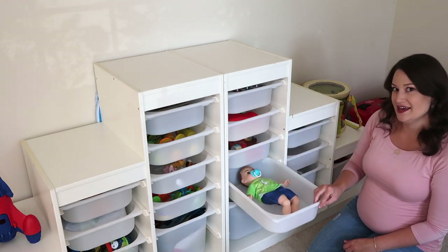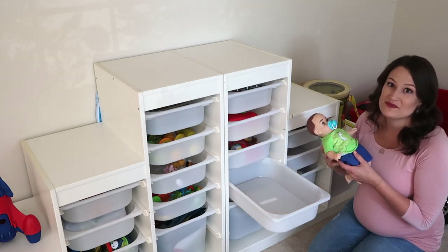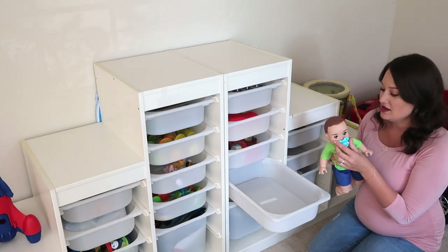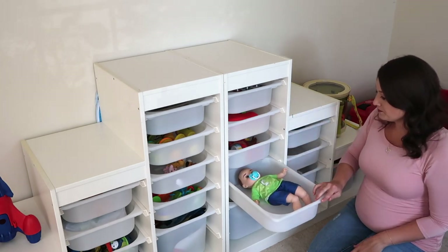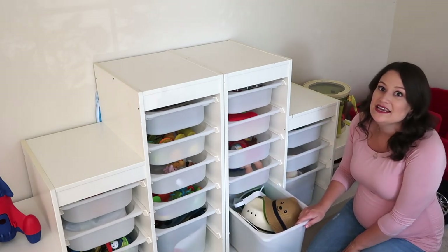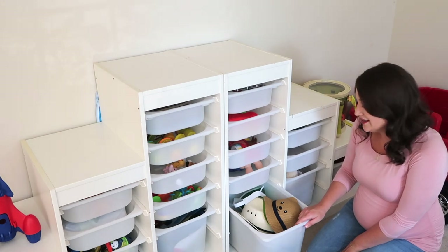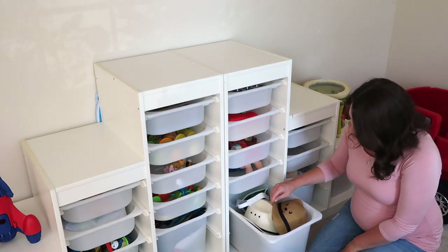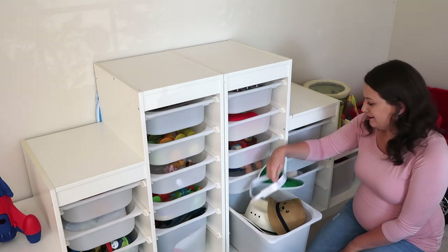We just got this little baby doll about two weeks ago since Charlie is going to be a big brother in December, and he loves putting the little pacifier in its mouth — that's where the baby lives right now. Over here we have all his hats. He absolutely loves putting hats on; he pretty much always has a hat on when he's walking around the house. We have cowboy hats, a little poker visor — he just loves hats.